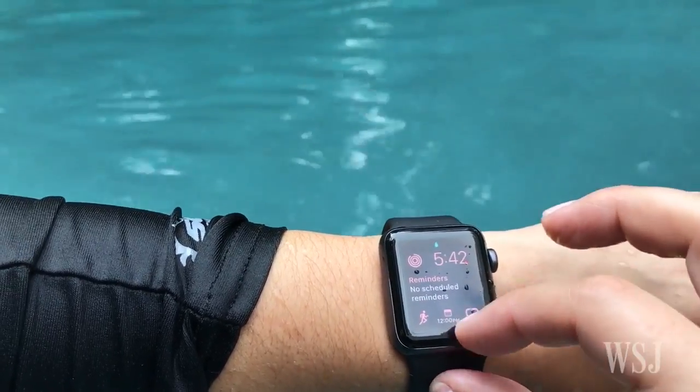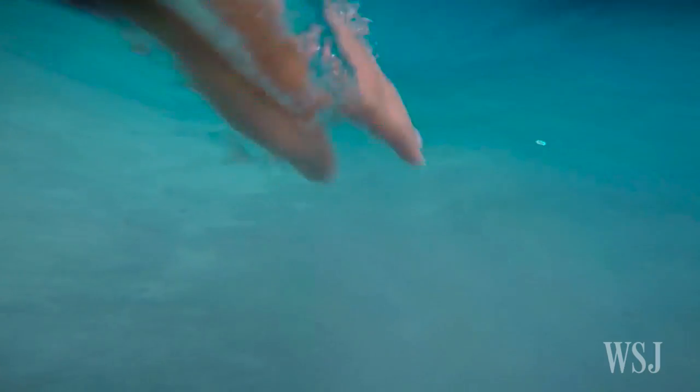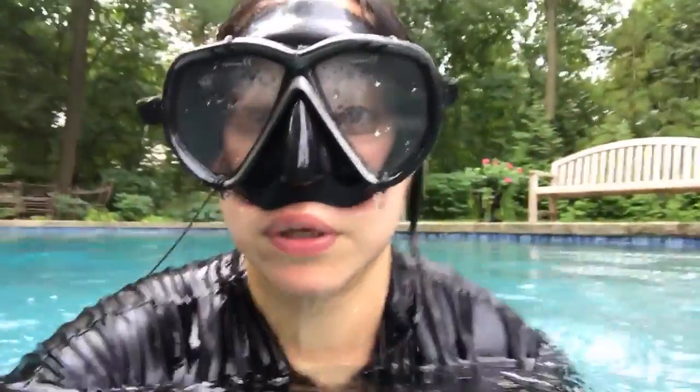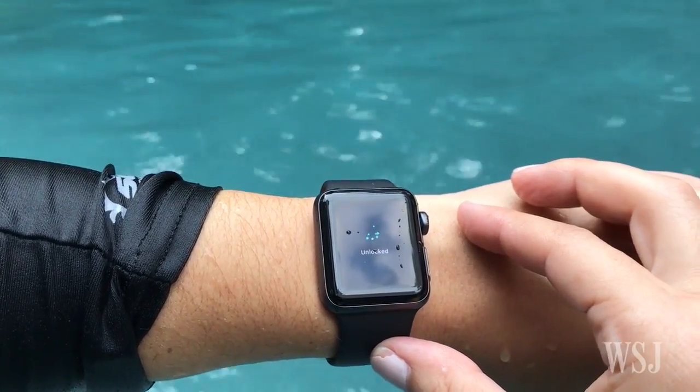There's a special water button that locks the screen so water doesn't mistakenly launch apps. It can also track your laps and the distance you swam. The coolest thing? Because there's a speaker hole, when you get out you need to eject the water from it by spinning the digital crown. Boom — water ejected.